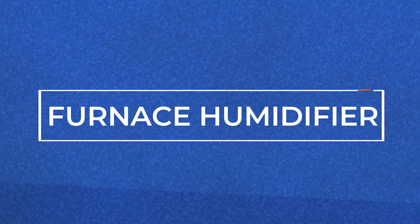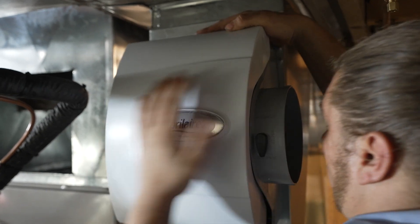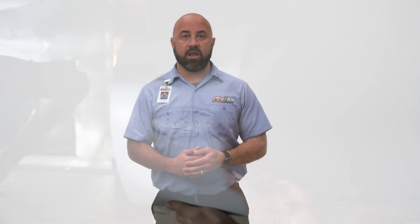Furnace leaks are sometimes related to humidifier issues. Humidifiers draw water from your plumbing and add moisture to your furnace air. A leak could indicate that you have a loose pipe or related issue that is causing water to build up. When your humidifier is leaking into your furnace, it can also be leaking dirty air into your system that could be going into your home, which could trigger mold and bacterial growth.